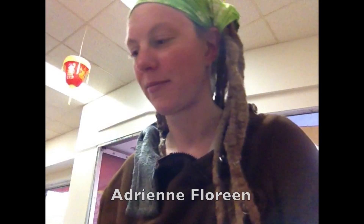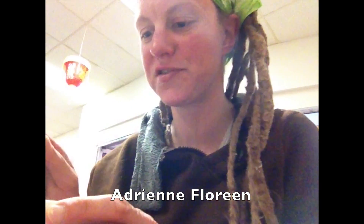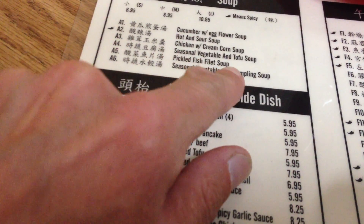This is the inside of the restaurant. I'm about to try this pickled fish fillet soup. There's a fillet of fish in it. The fish is very tender. The broth is mildly spicy — it's the kind of spice that catches up on you. You taste it mainly after you've swallowed it.